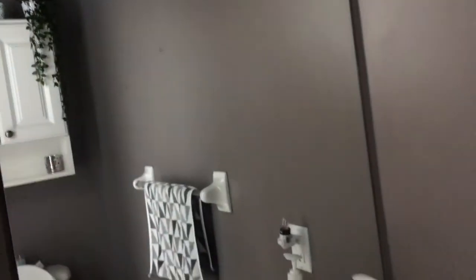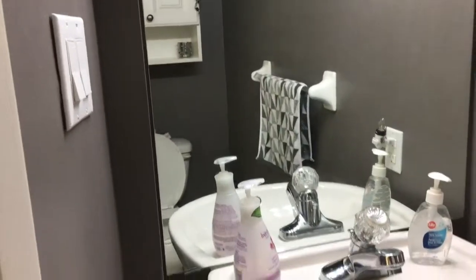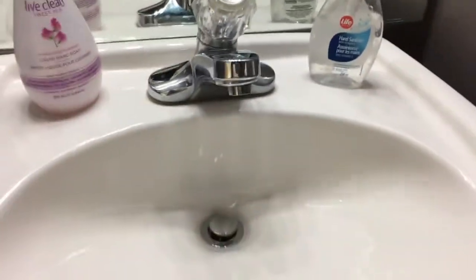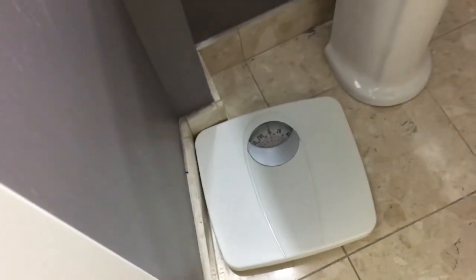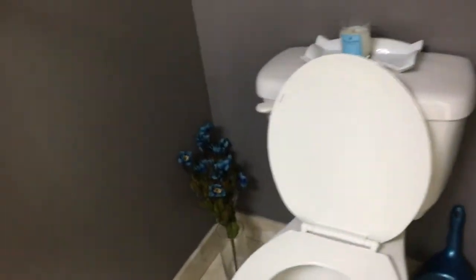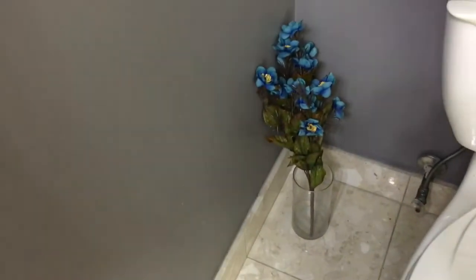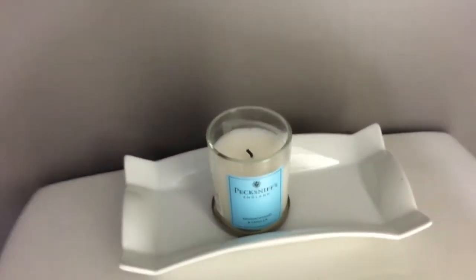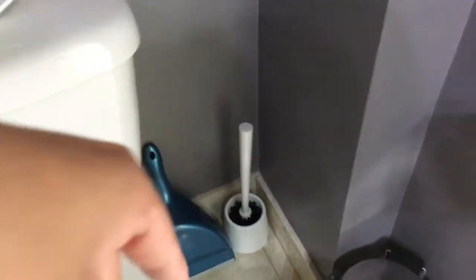The guest bathroom is a smaller space but it's enough. Coming to the sink area, I've kept it very simple — just a hand wash and some sanitizer. There is also a weighing machine which I don't like. I have kept a candle which smells amazing, and if someone is coming I just light this candle to make the room smell good.